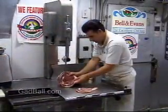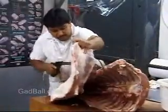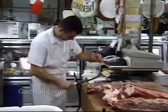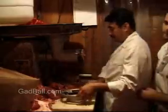Butchers use tools like bandsaws, cleavers, knives, and grinders. These tools can be dangerous and can cause serious injuries if not used properly. Most of the work is done while standing, and many butchers work in refrigerated rooms all day.